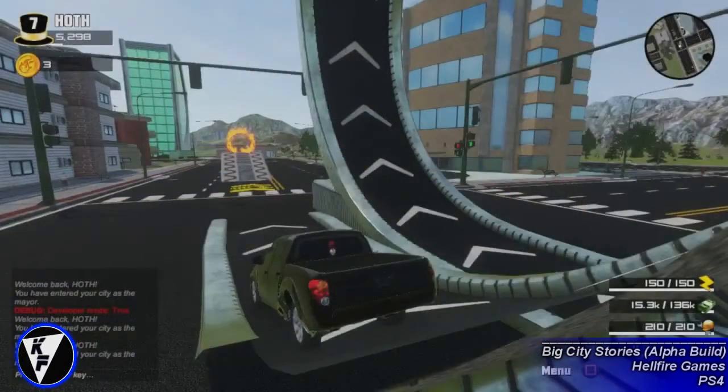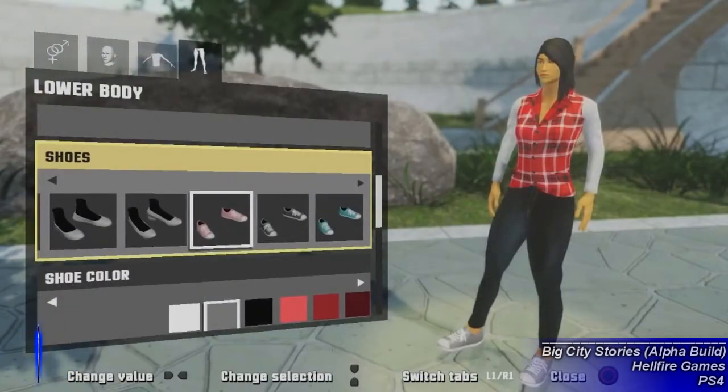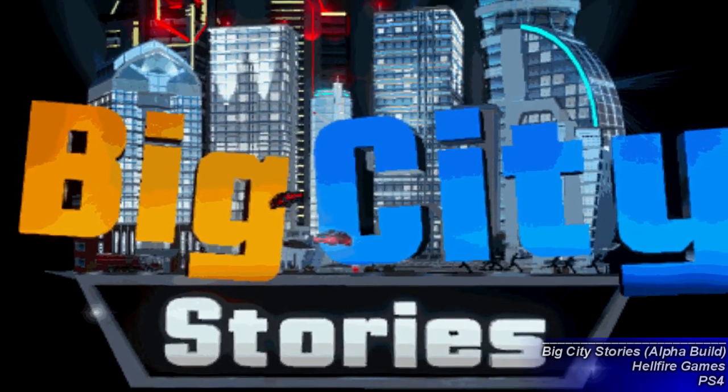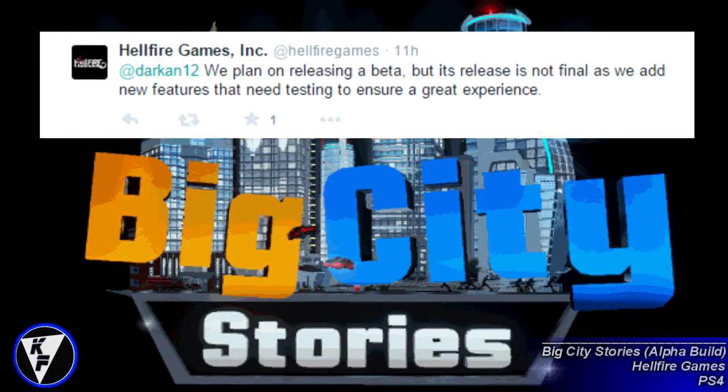So in addition to the city building options, players will have a lot that they can tinker with in regards to customizing their characters. Now all this is still in an early alpha stage, so changes are likely to be made in the future. Big City Stories is expected to be released later this year on the PlayStation 4, with a beta being released sometime before then, but no official date has been announced just yet.